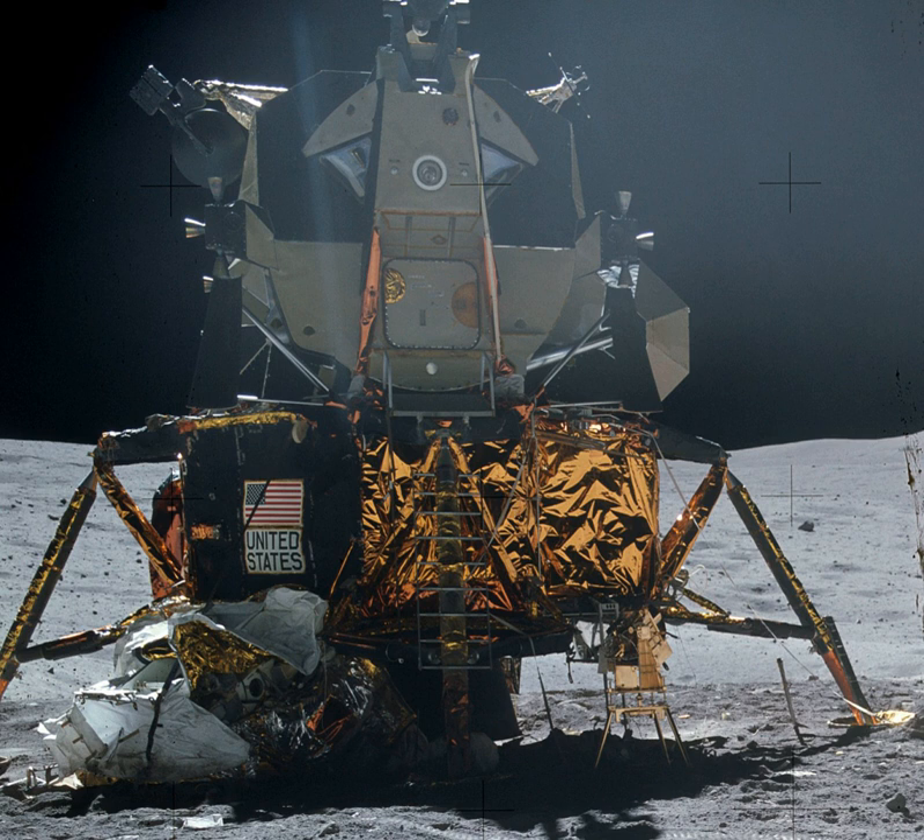This meant that the complete spacecraft, including the CSM, orbited the Moon with a 9.1 nautical mile perilune, enabling the LM to begin its powered descent from that altitude with a full load of descent stage propellant, leaving more reserve propellant for the final approach. The CSM would then raise its orbit back to the normal 60 nautical miles.